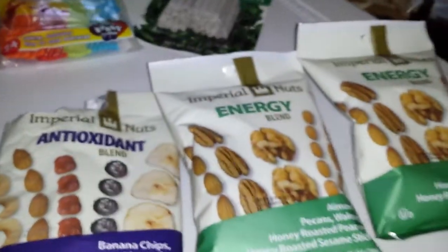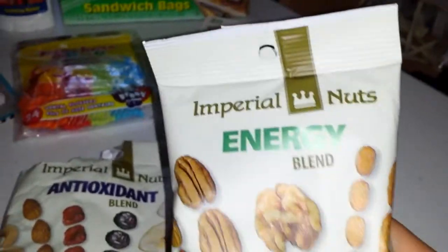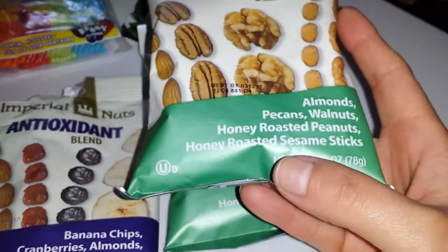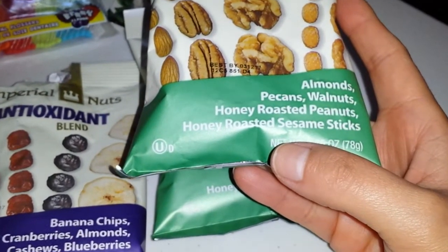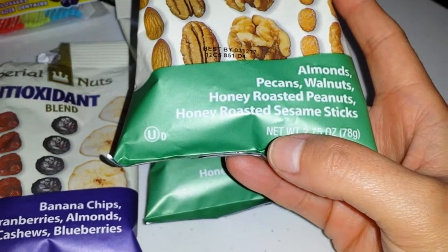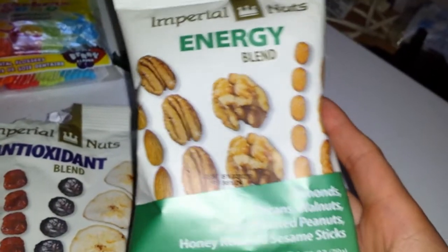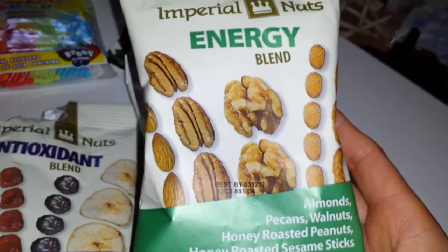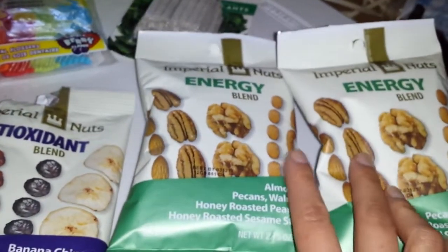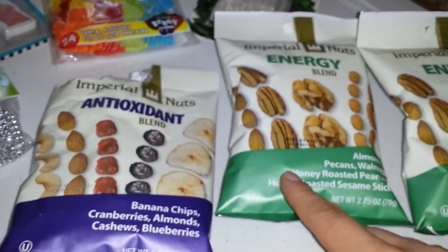From the food section, I only got these three bags. I got two of the Imperial Nuts Energy Blend. They just look really good — it has almonds, pecans, walnuts, honey roasted peanuts, and honey roasted sesame sticks. It's a 2.75 ounce bag. Since it's an energy blend, I need energy all the time, so I got two. If they're good, which I think they will be, I'll probably be getting more next week.